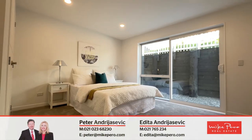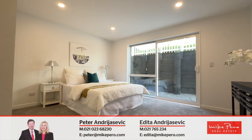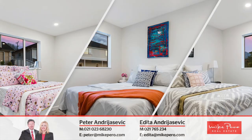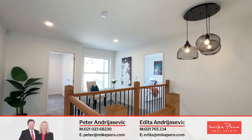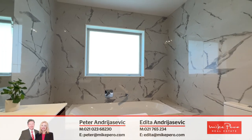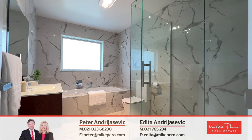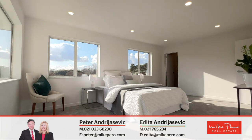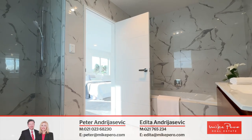Out of five bedrooms, one is right here on the ground floor. The upper level is reserved for the other rooms, all substantial. You'll enjoy the reading area set in between a luxurious family bathroom. The master bedroom comes with a walk-in wardrobe and a grand ensuite equipped with a shower and a bath.